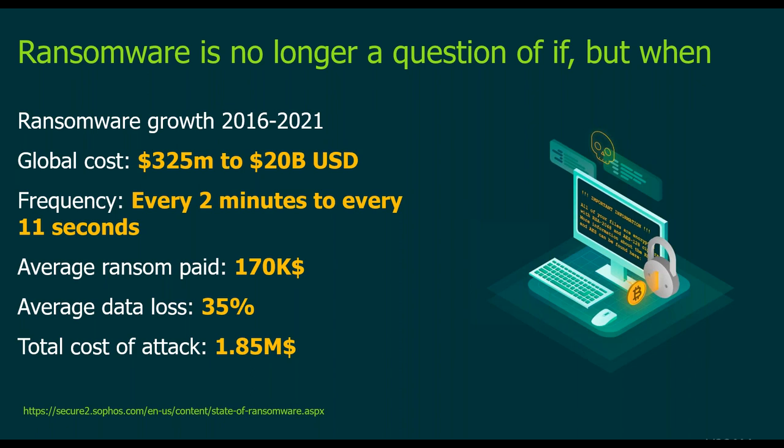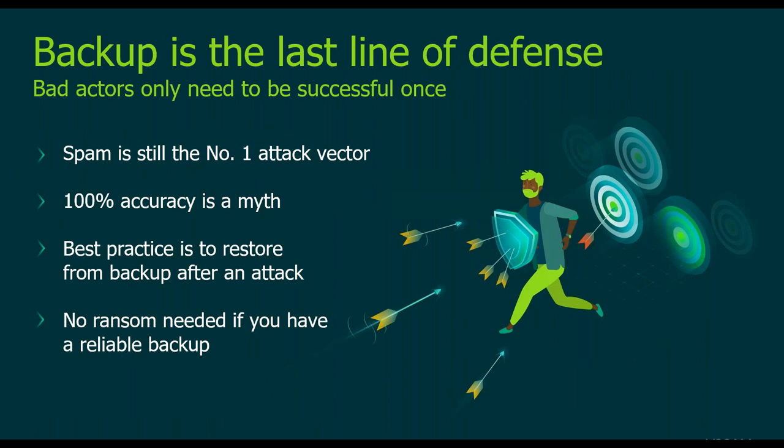While ransomware is a hot topic, the cause is quite old school. Spam is still the number one attack vector — it relies on just one user clicking something without paying attention. What we've found over the past five to seven years is that the idea of 100% detection is simply not possible. Someone will click on something. So a lot of companies are moving to a response posture where backup comes into play. The best practice for recovery recommended by next-gen security products is to restore from backup — no ransom needed if you have a reliable backup.